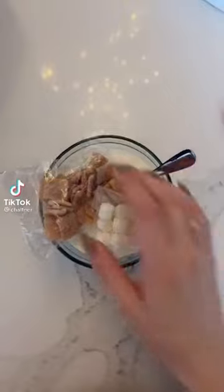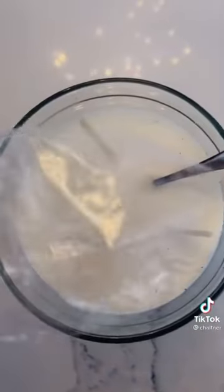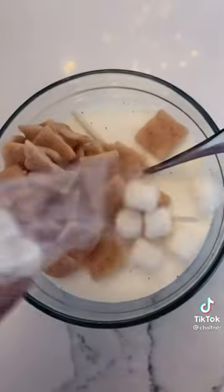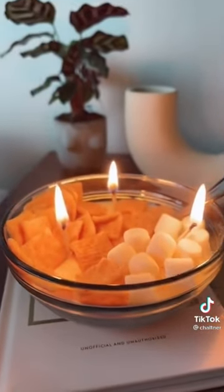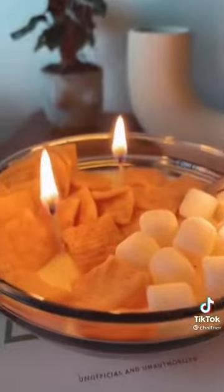This one is amazing — it comes with little marshmallows and little cereal and it smells just like the cereal. I am obsessed, I'm gonna get a ton of these. Link in bio.